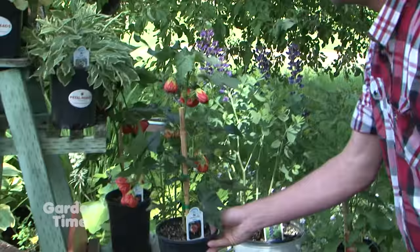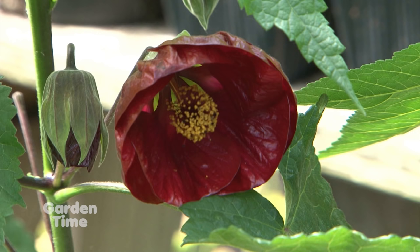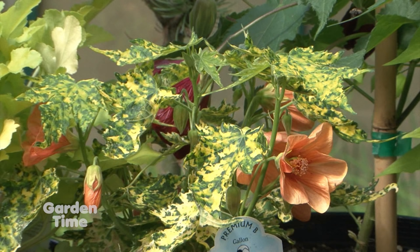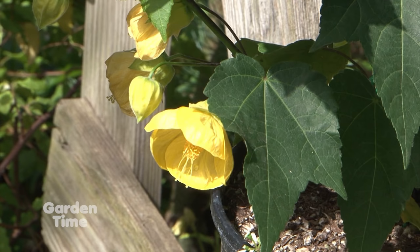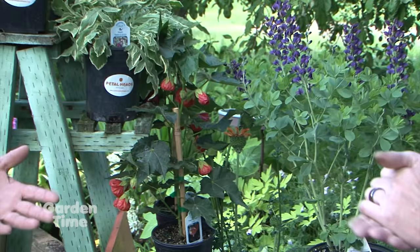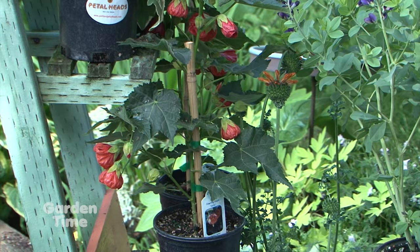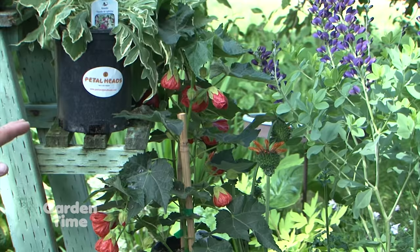Next is Abutilon — the flowering Swedish maple. It's not in the maple family but has a maple appearance with incredible flowers. It starts blooming this time of year and continues well into fall, doing particularly well in Oregon. Dave has had them planted unprotected in wine barrels surviving six winters — a nice semi-perennial. If they die back in a harsh winter, leave a foot of stem because there's nutrition there and they'll come back from the roots. They're truly worthy of attention in a garden.